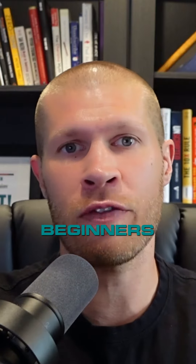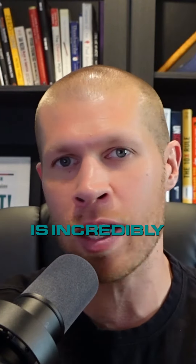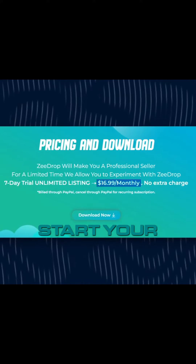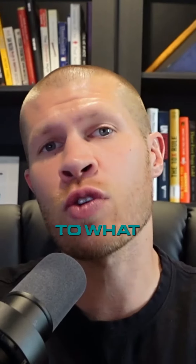And the best part, especially for beginners, is ZDrop is incredibly affordable — with a monthly subscription fee of only $17. That way you don't have to break the bank to start your e-commerce business, contrary to what you might have believed.